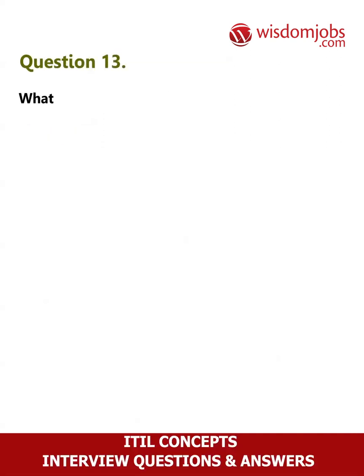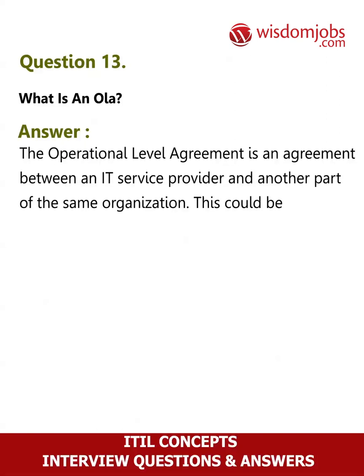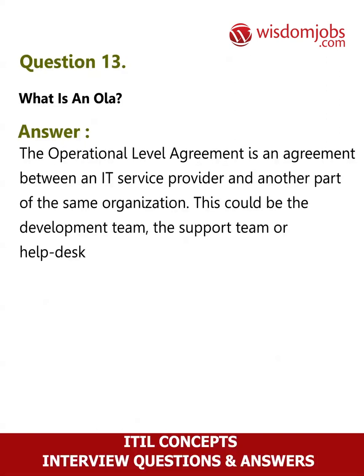Question 13: What is an OLA? Answer: The operational level agreement is an agreement between an IT service provider and another part of the same organization. This could be the development team, the support team, or the help desk.